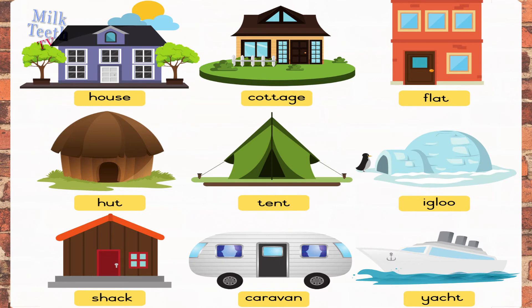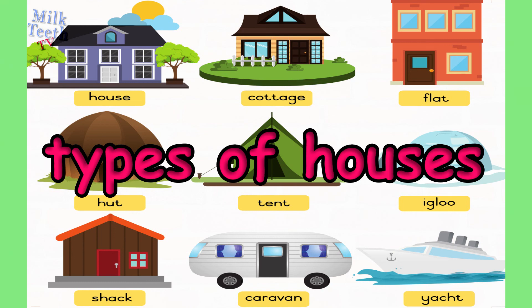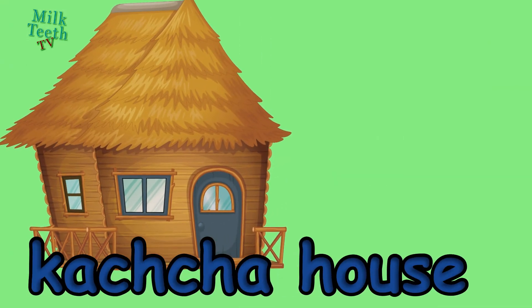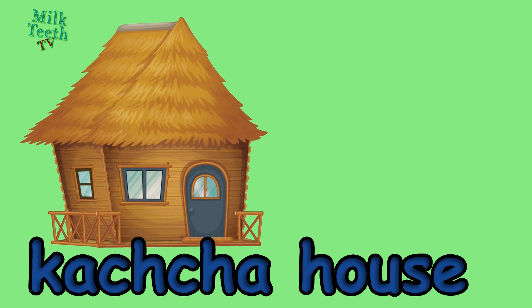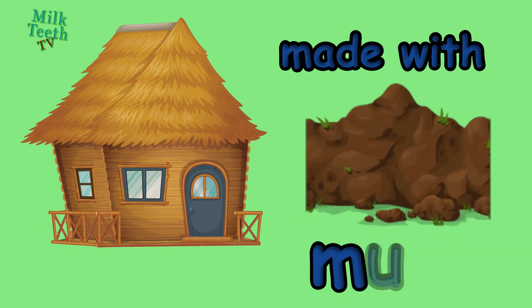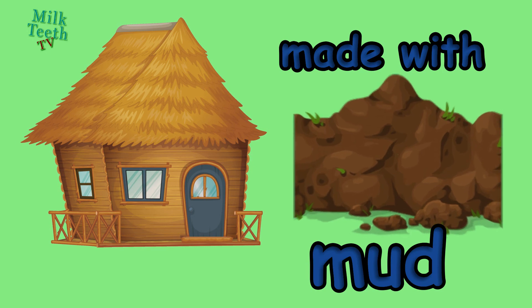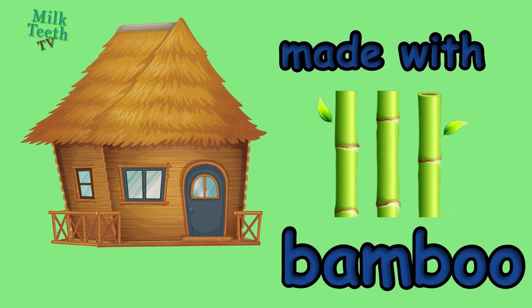Let's learn about different types of houses. There are many types of houses. The first one is a Kaccha house. It is made with straw, mud, and bamboo sticks.